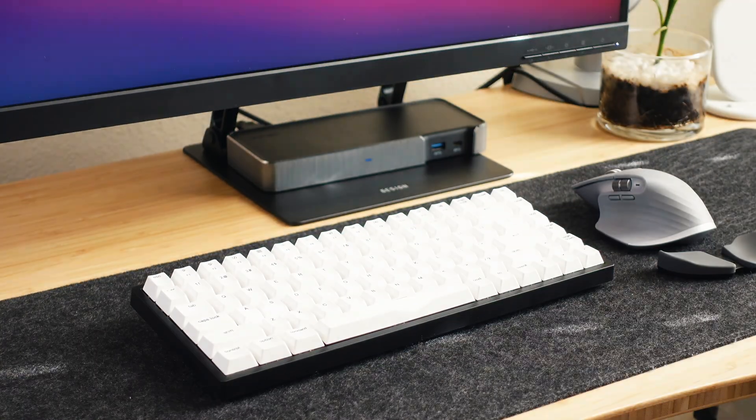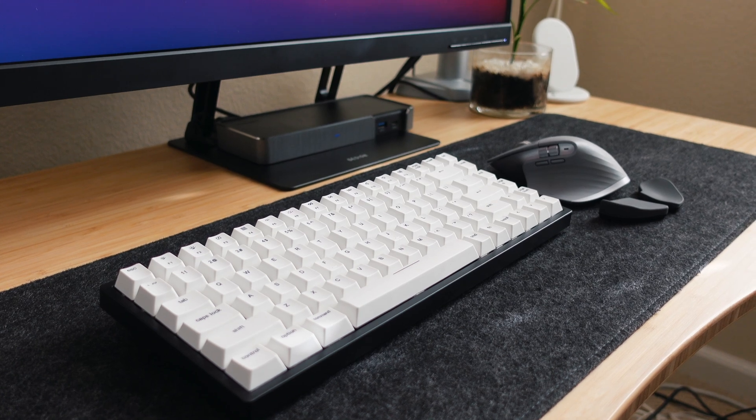After months of debating, I finally switched to a mechanical keyboard, and in today's video, I'll be going over five reasons why I switched and why I think you should switch too.